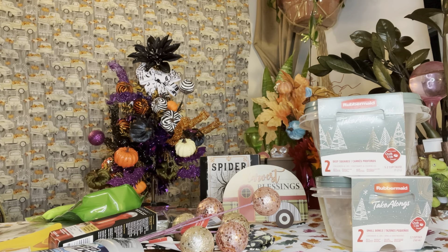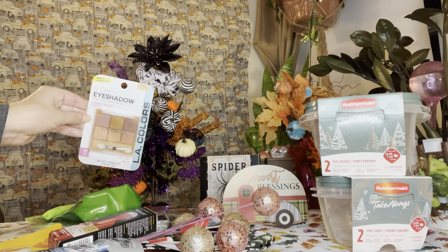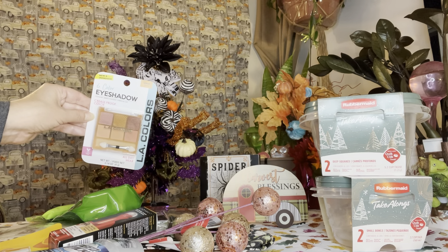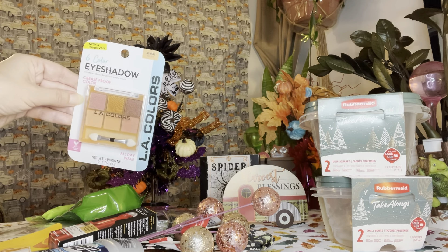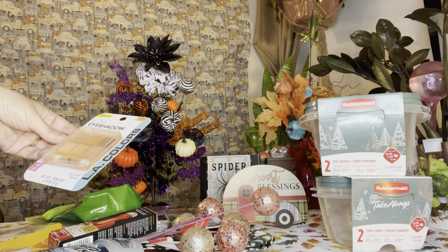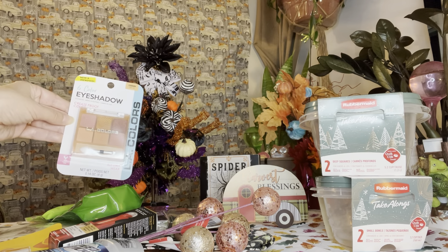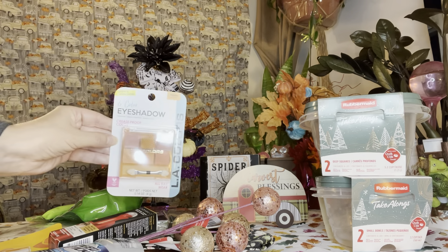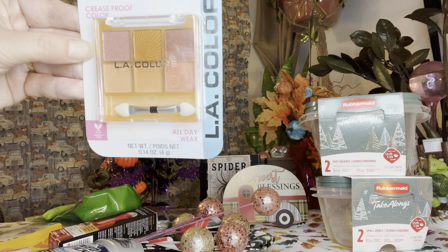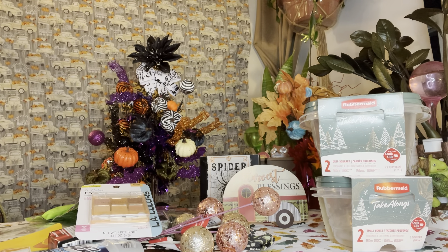Now let's get into the rest of the makeup — this is the end of the haul. Oh my gosh, LA Colors has brand new packaging and it looks amazing! They have these beautiful six-packs of eyeshadow palettes. They had three different varieties — I only found three, so I don't know if there's a fourth out there. It says 'crease proof color' and it's a six-pack. I love the name 'Night Out.' I got doubles of these — one for myself and one for an upcoming giveaway — for the next two palettes as well.